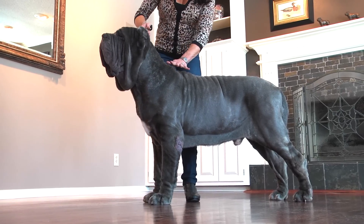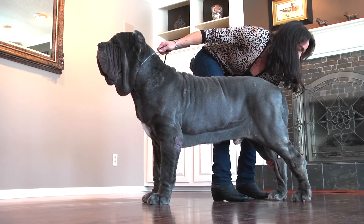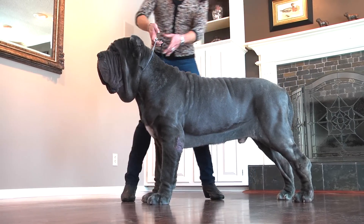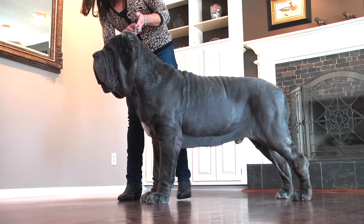They're longer than they are tall — a rectangle. They should have moderate angulation at the back leg, and loose skin.